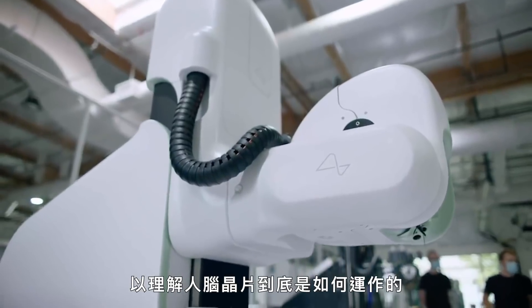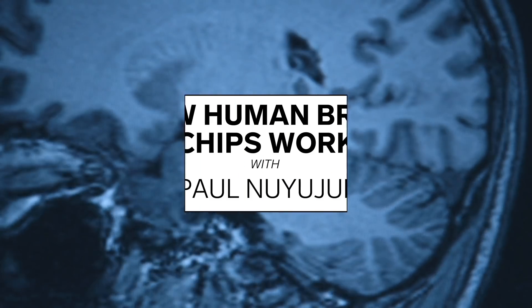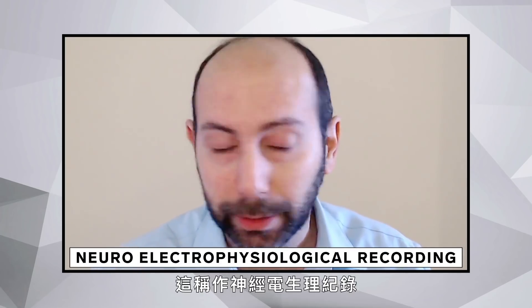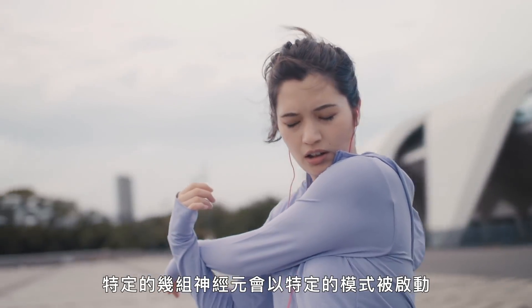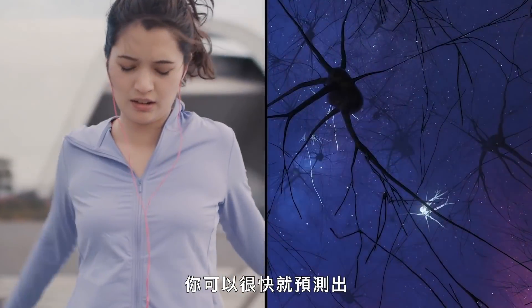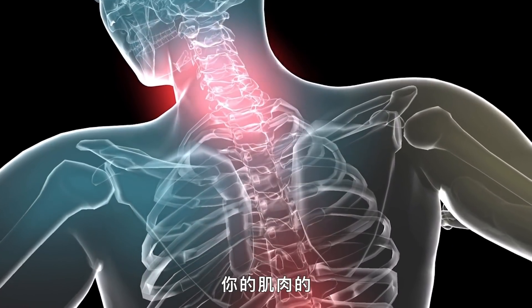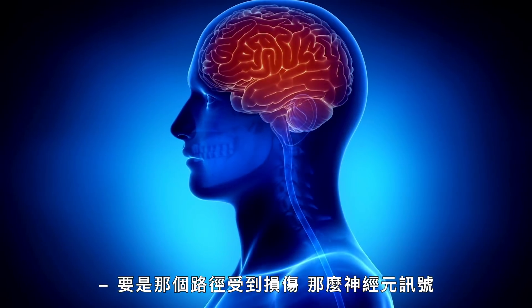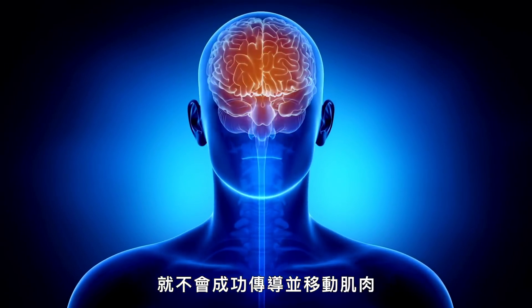The science behind how these implants work is not that different from how you would go about trying to measure the energy from a AA battery — it's the same principle. This is called neuro-electrophysiological recording. When you move your arm to the right, certain sets of neurons are activated in a certain pattern. Listening in to that activity and that pattern, you can predict very quickly which direction the arm is going to move. These are the neurons that are directly wired to your muscle.